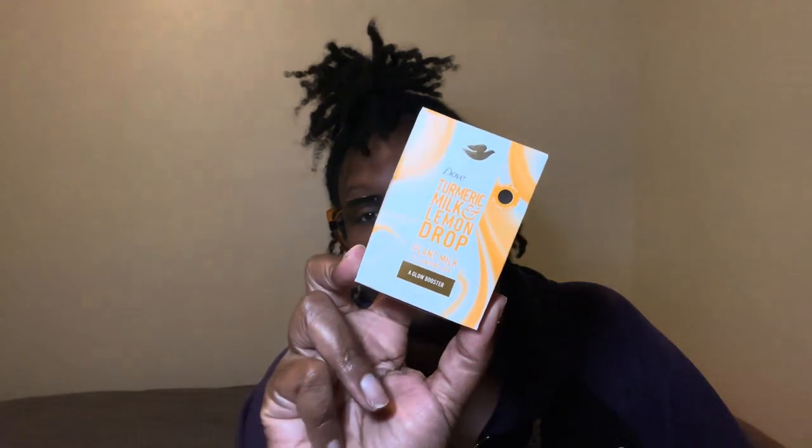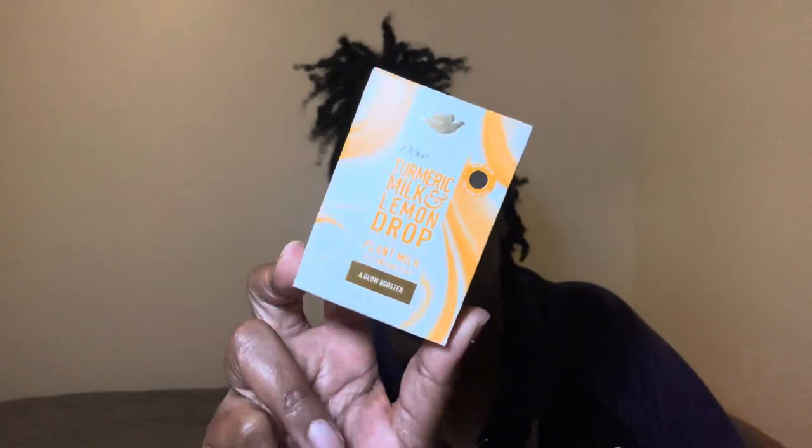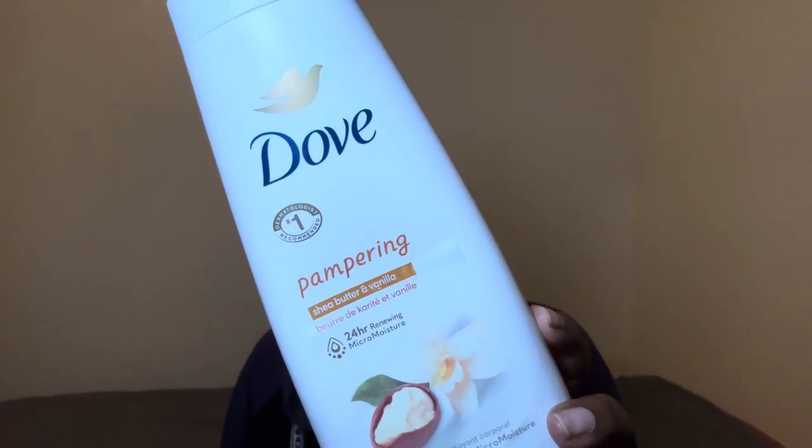First off, we're gonna start with the base — the plant-based turmeric milk and lemon drop from Dove. This is a good time, I'm telling you. Then we're going in with the shea butter and vanilla Dove body wash. I love this stuff, it smells so good — take a whiff.